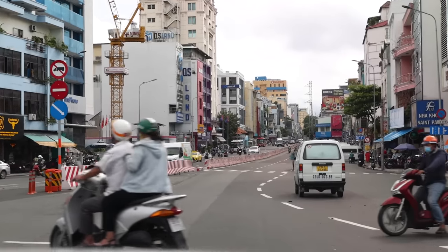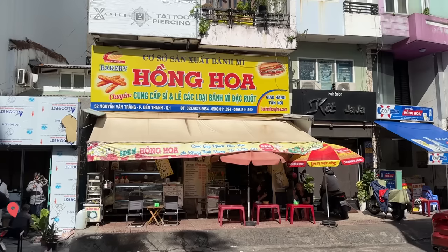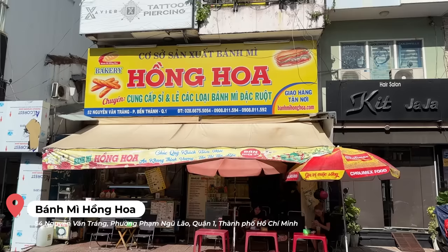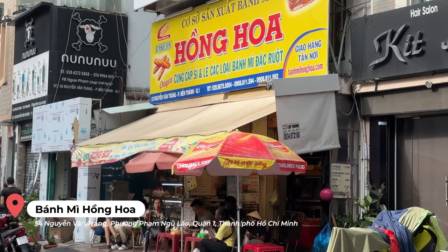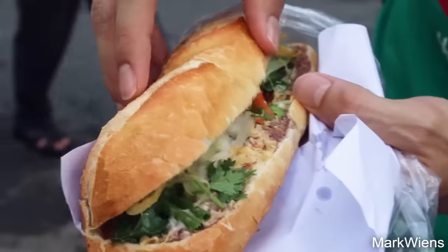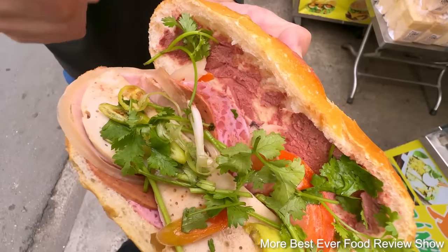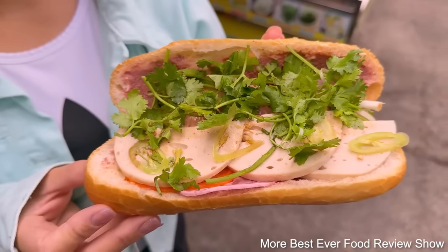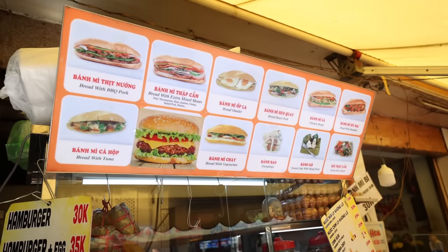Let's head to our next stop. I'm in front of a popular bánh mì place called Bánh Mì Hồng Hoa — recommended by my friend. If you don't know what bánh mì is, it's a Vietnamese baguette sandwich filled with delicious veggies and meat fillings on the inside. The bread is crispy outside and soft inside — it's just pure deliciousness.